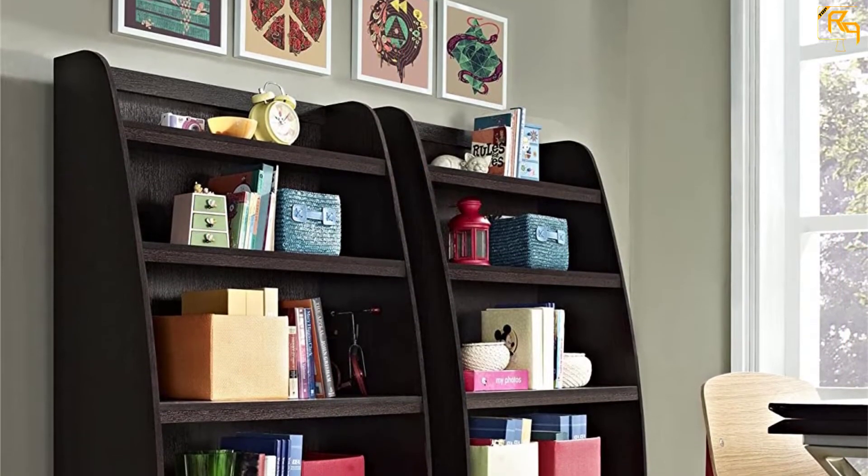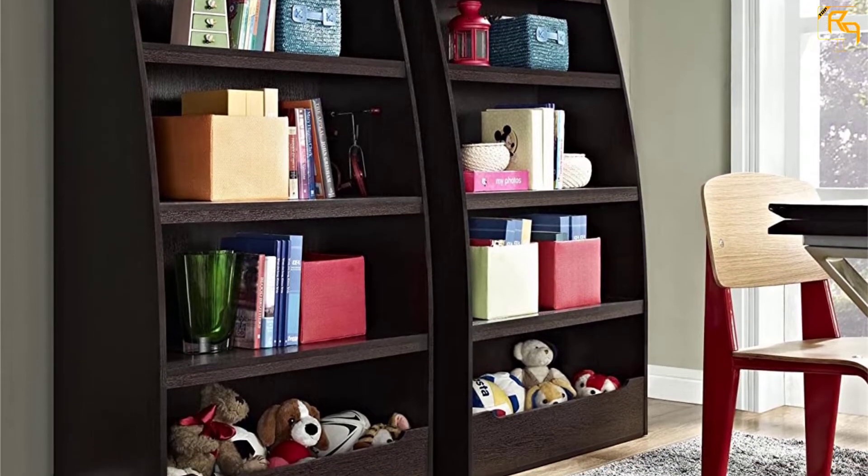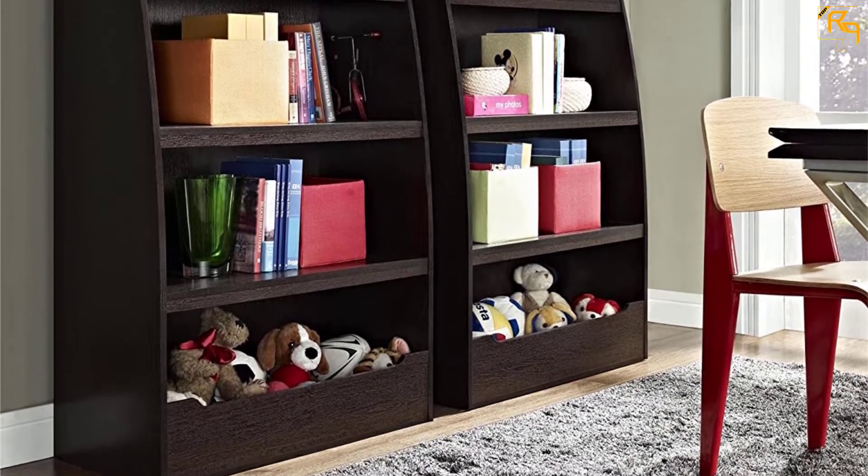The curved side panels make it entirely safe for your younger ones. So when you are explicitly looking for a modern bookshelf for your kids, this is a great option to buy.